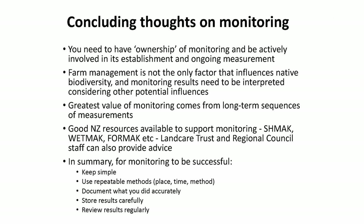Concluding thoughts on monitoring: I think as farmers, you should have ownership of your monitoring. Be actively involved in how you set it up and what it's showing you, because then you can learn from it. There's lots of support out there. Keep it simple. Keep it repeatable. Document what you've done.